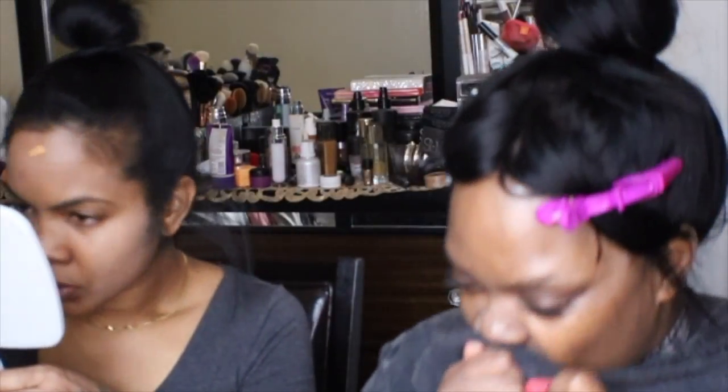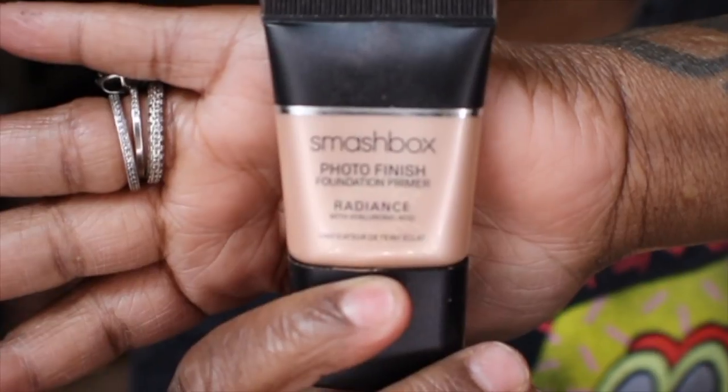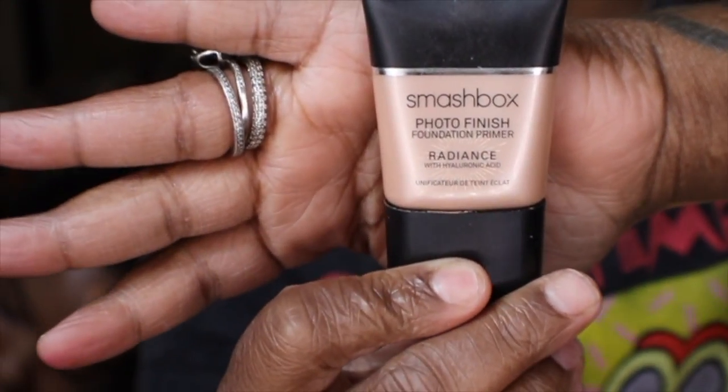First thing I'm gonna put on is primer. I'm gonna be using a Smashbox primer because like I said my skin is dry, so I want to leave a little moisture and hydration in my face. It's not one of my favorite primers but I have it so I'm gonna use it up.